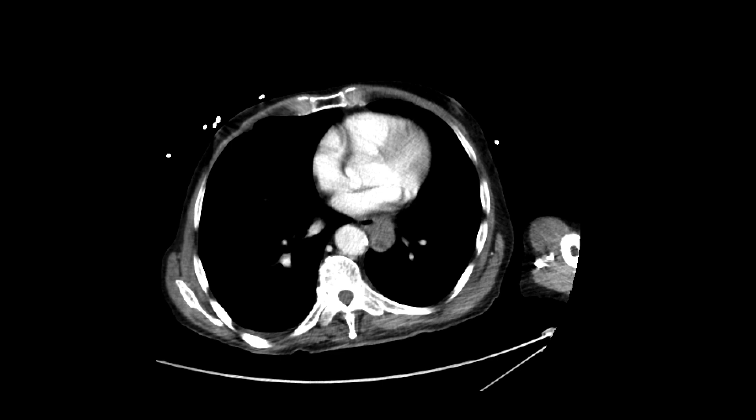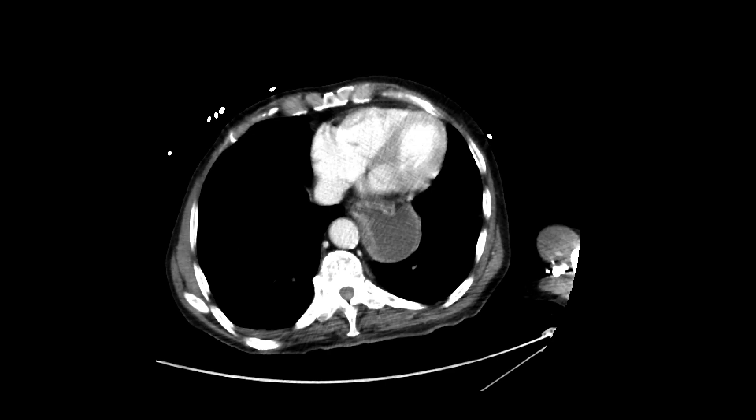This is a patient who is hypotensive and ended up getting a CT scan; they also had some right-sided pain. We have a CT scan with intravenous contrast.